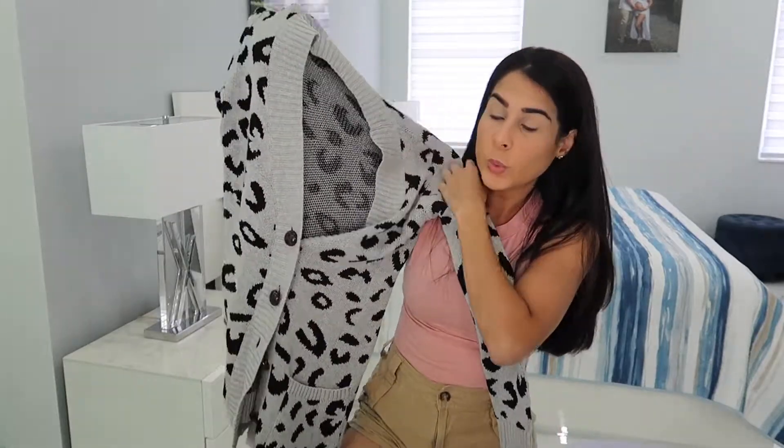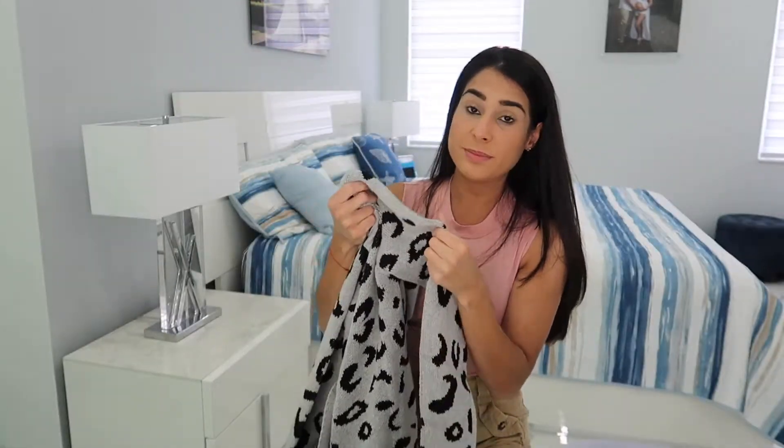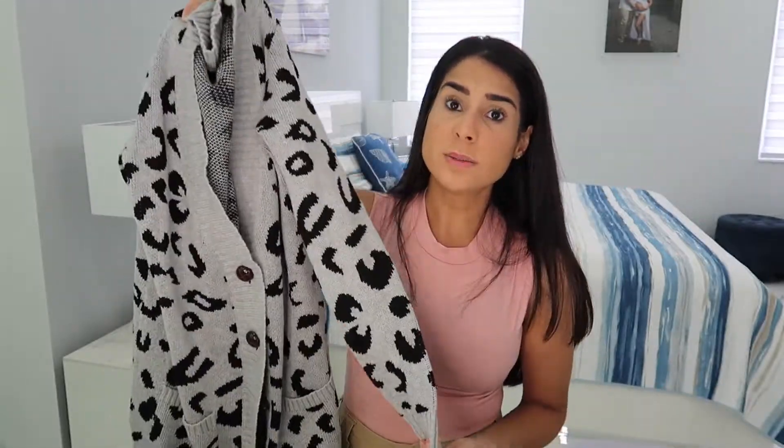I have all the clothes here with me, so I will be showing you guys the clothes first and then trying them on and how I think I will style each one. The first thing I have is this pretty leopard print cardigan — check it out, it's gorgeous. It buttons up, has a really nice knitted fabric, and it's great for the fall to style with boots or even to wear around the house.